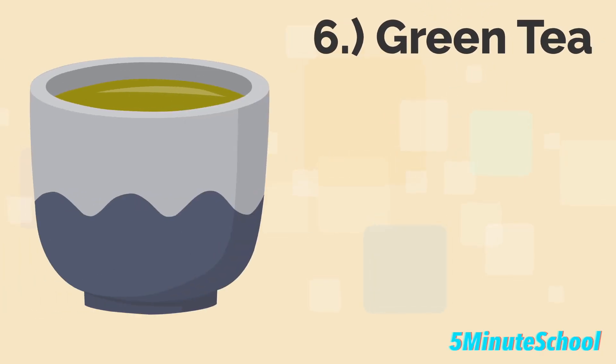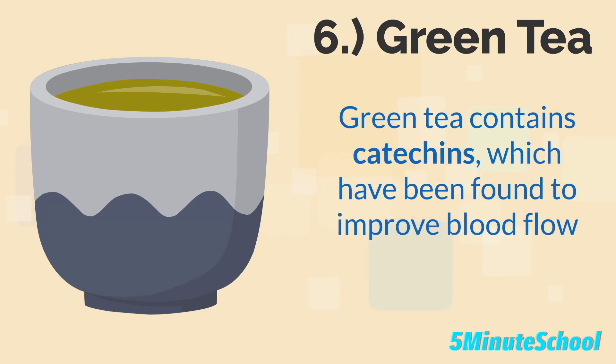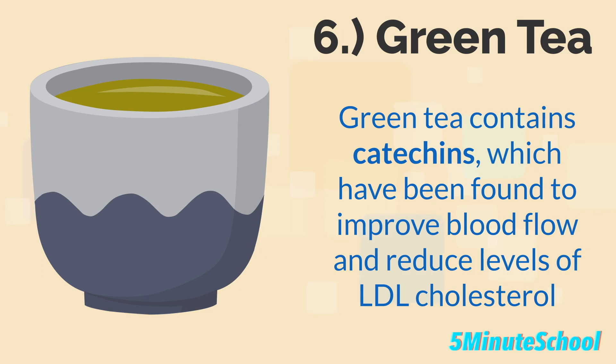Green tea is the sixth food type we're going to talk about today. Green tea contains catechins which have been found to improve blood flow and reduce levels of LDL cholesterol.